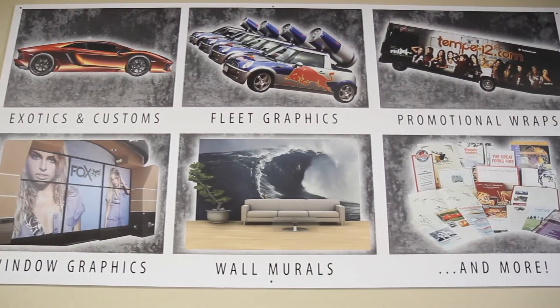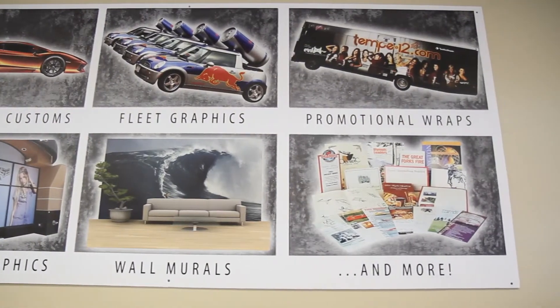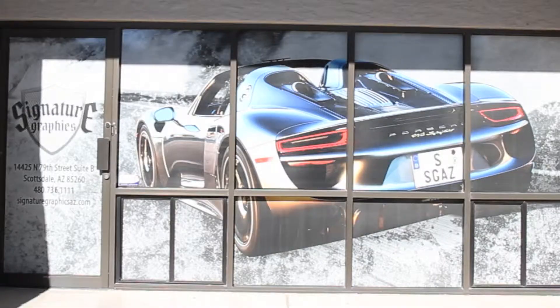We also do other things such as logo design, banners, brochures, foam core prints, and window wraps.